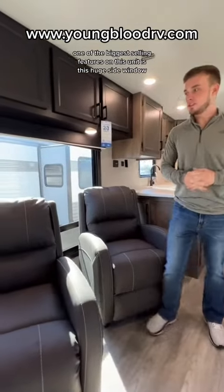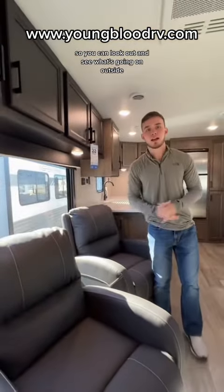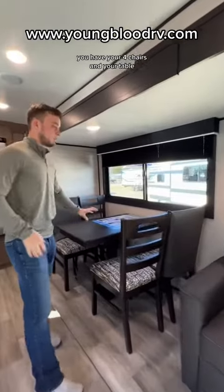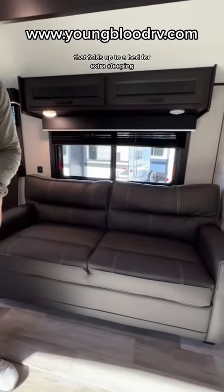One of the biggest selling features on this unit is this huge side window that's on your campsite so you can look out and see what's going on outside. Across from that window you have your slide-out. You have your four chairs and your table. You do have a tri-fold sofa here in the slide as well that folds out to a bed for extra sleeping.